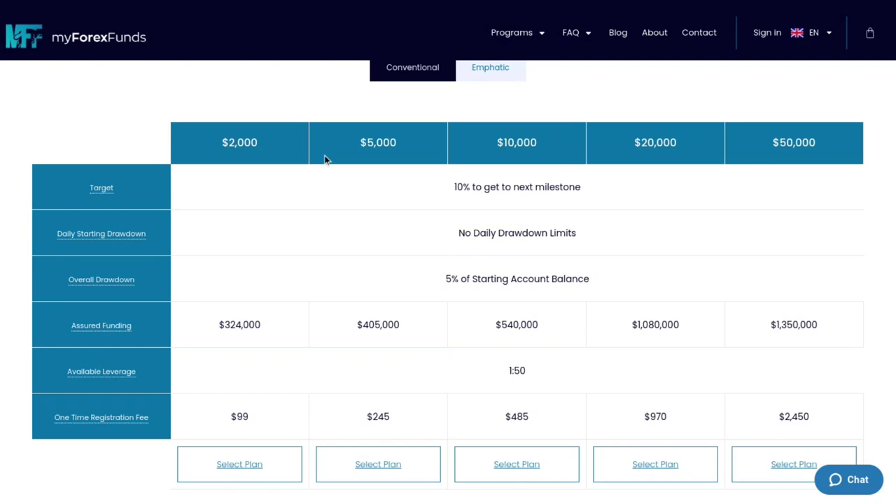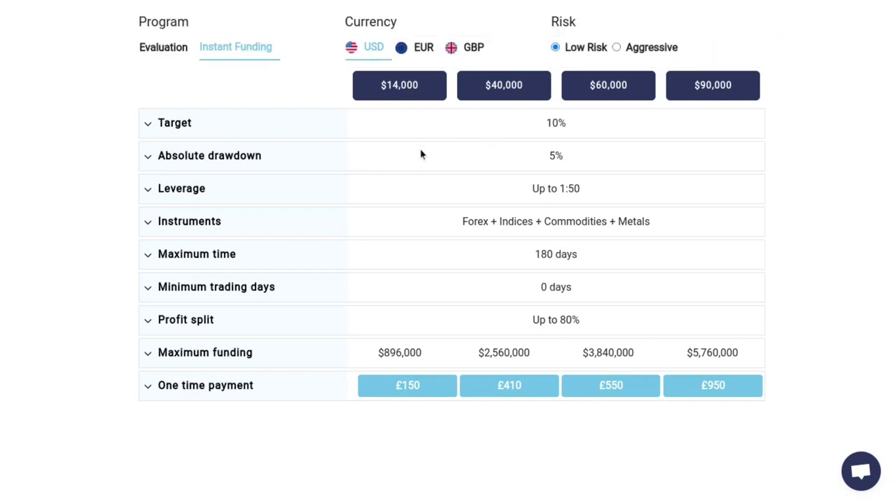There's a free version of TradingView, and if you want the paid version, clicking the link in the article can get you $30 of credit. Now going forward — in terms of targets, for MyForexFunds it's 10% all the way through for all phases. With FTUK it's also about 10%, so you have to reach 10% for both. Where they differ is the timeline — with FTUK they require you to reach 10% within 180 days, which is six months.